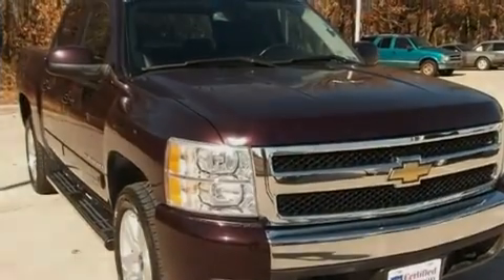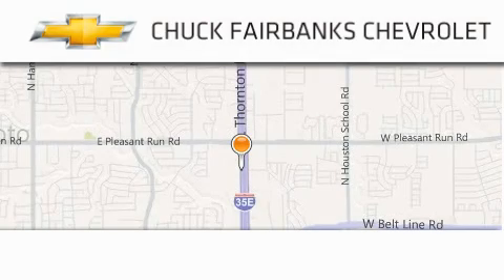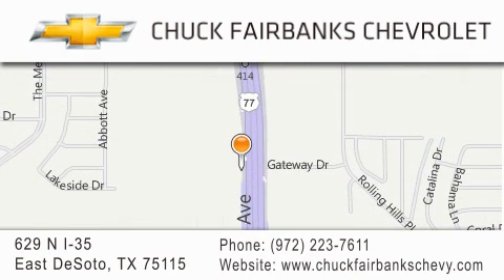We invite you to contact us today to learn more about this vehicle. Thank you for considering Chuck Fairbanks Chevrolet for your next new or pre-owned vehicle. If you have any questions, please visit our web page, give us a call, or stop by our dealership located on Interstate 35 and Pleasant Run Road in DeSoto.